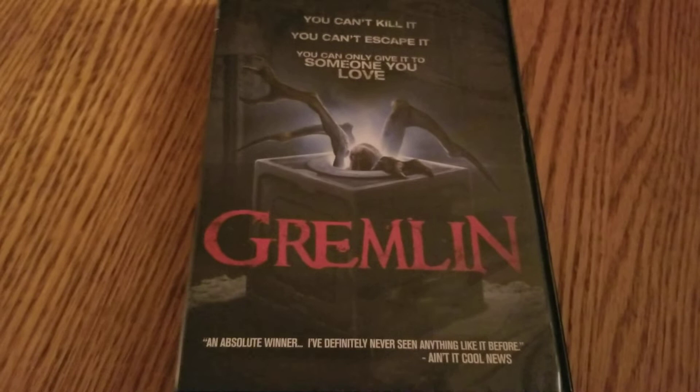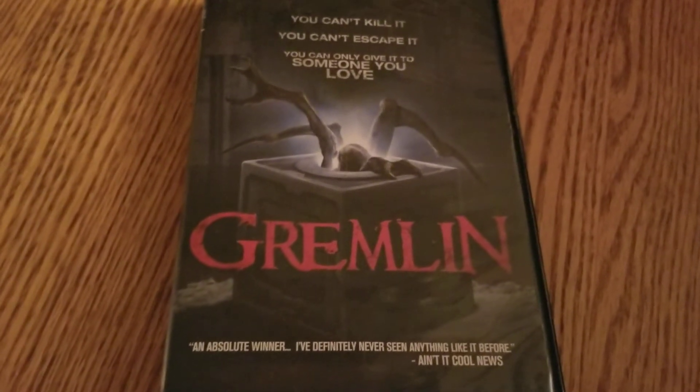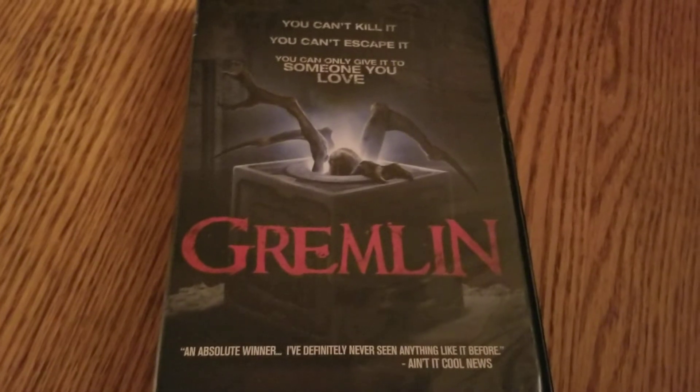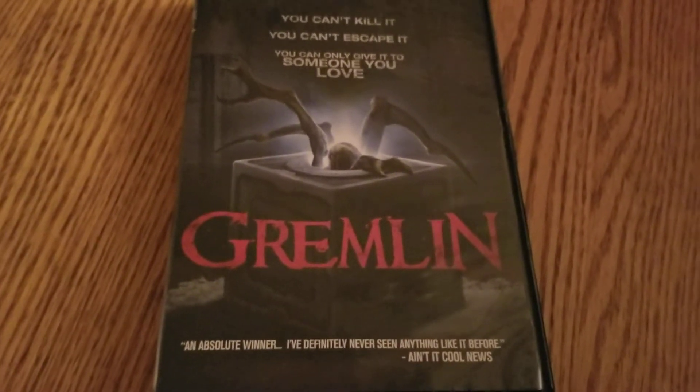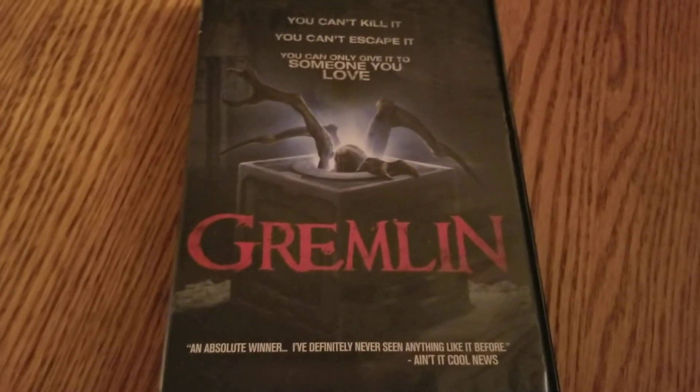This is a straight-up creature feature. It is heavy on the CGI. The creature itself is CGI, and he looks kind of cool. There are some different various things in here that kind of take it to a decent little place.